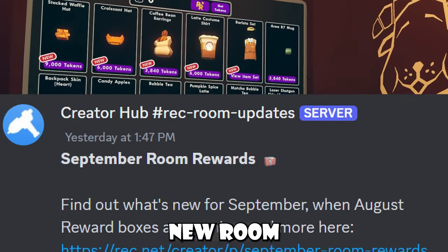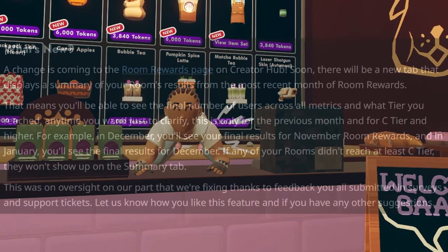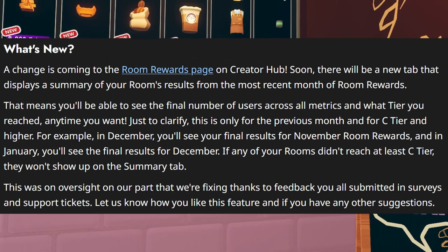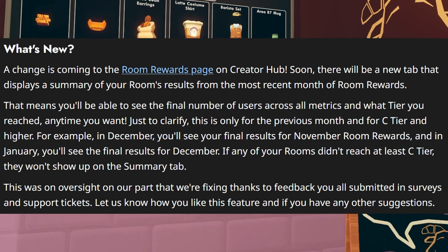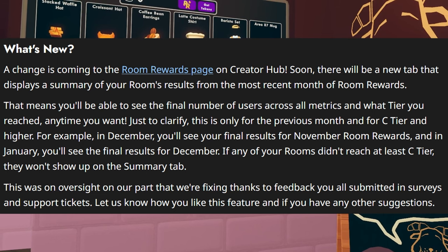Now, Rec Room has announced new room rewards for September. Basically, they say that a change is coming to the room rewards page on CreatorHub. Soon, there will be a new tab that displays a summary of your room's results from the most recent month of room rewards, and that means you'll be able to see the final number of users across all metrics and what tier you reached, anytime you want.